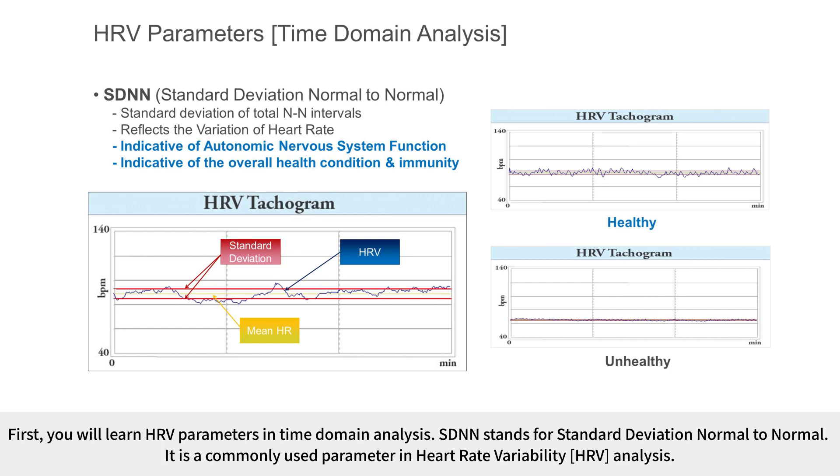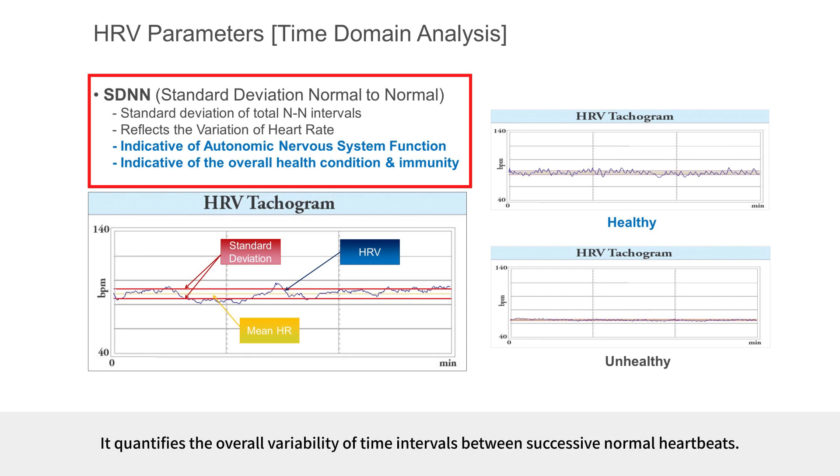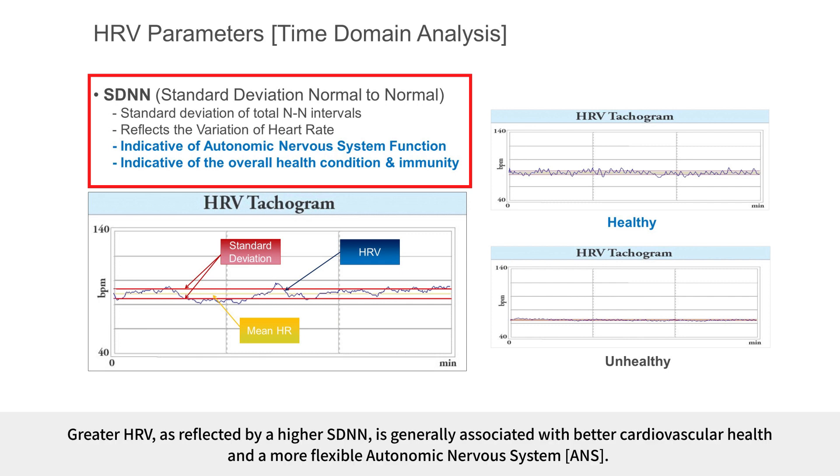SDNN stands for Standard Deviation Normal to Normal. It is a commonly used parameter in heart rate variability analysis that quantifies the overall variability of time intervals between successive normal heartbeats. SDNN is often used as a marker of overall HRV. A higher SDNN value indicates greater variability in the heart rate over the measurement period, which is generally associated with better cardiovascular health and a more flexible autonomic nervous system.